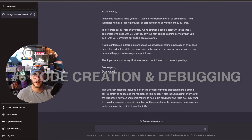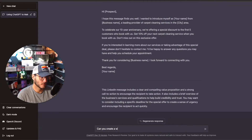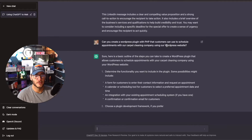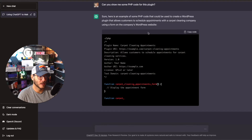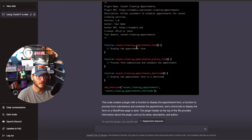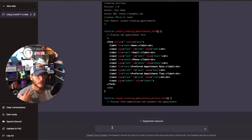Number six: code creation and code debugging. There's a lot ChatGPT can do on the software side — I released a full video on how ChatGPT can help software engineers. I asked it to create a WordPress plugin in PHP that customers can use to schedule appointments with a carpet cleaning company. It gave a basic outline of the steps needed and how to package and distribute the plugin. Then I asked it to show me the PHP code, and it outputted the code for that plugin.